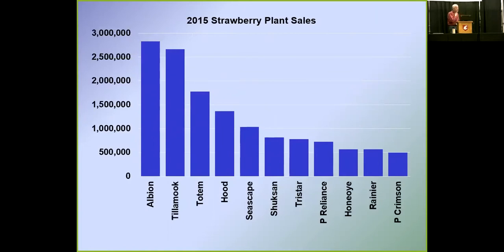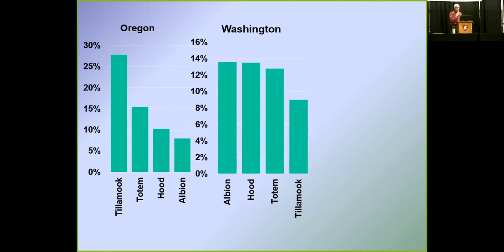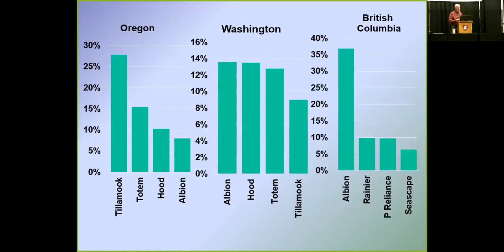Over the region, Albion was the number-one selling plant variety this year. Tillamook was number two, and then Totem and Hood — those four have been consistently the top group. In Oregon, Tillamook leads, followed by Totem, Hood, and then Albion. In Washington, there's not a lot of difference between Albion, Hood, and Totem, with Tillamook significantly lower. In BC, it's Albion first, and then a little bit of Rainier, Puget Reliance, and Seascape.